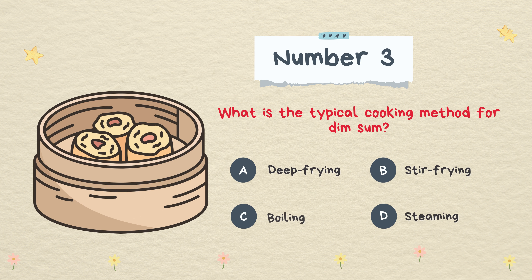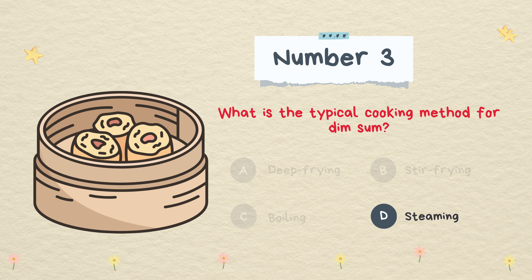What is the typical cooking method for dim sum? Deep frying, stir frying, boiling, or steaming. The answer is steaming.